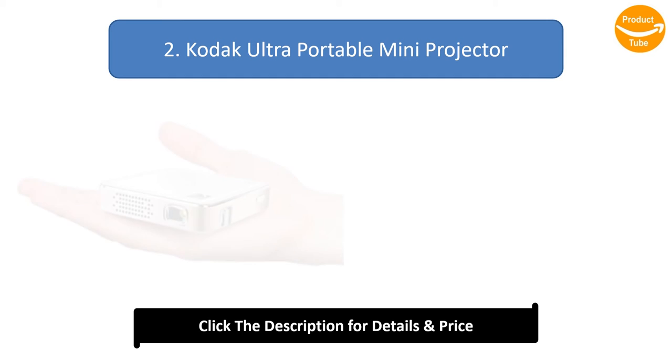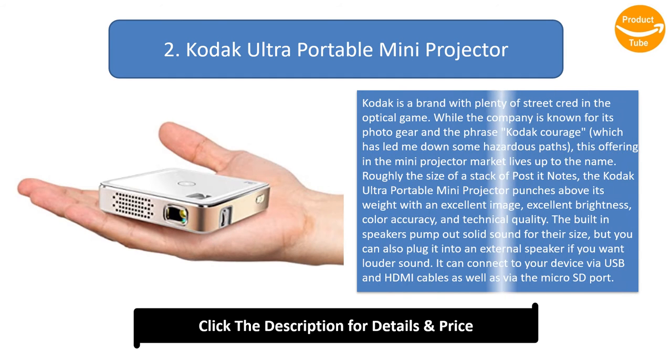Number 2: Kodak Ultra Portable Mini Projector. Kodak is a brand with plenty of street cred in the optical game. While the company is known for its photo gear and the phrase 'Kodak courage,' which has led me down some hazardous paths, this offering in the mini projector market lives up to the name. Roughly the size of a stack of Post-it notes, the Kodak Ultra Portable Mini Projector punches above its weight with an excellent image, excellent brightness, color accuracy, and technical quality.